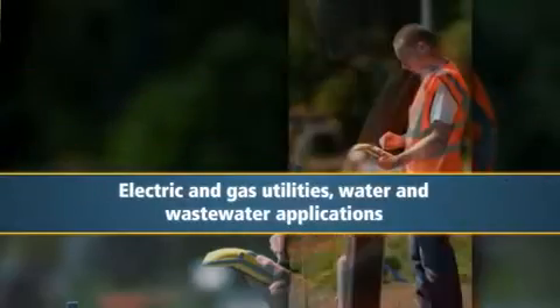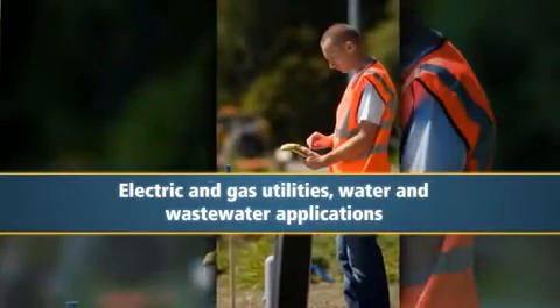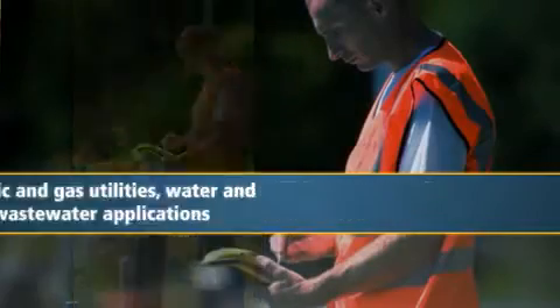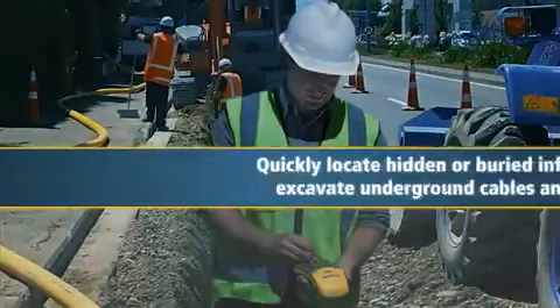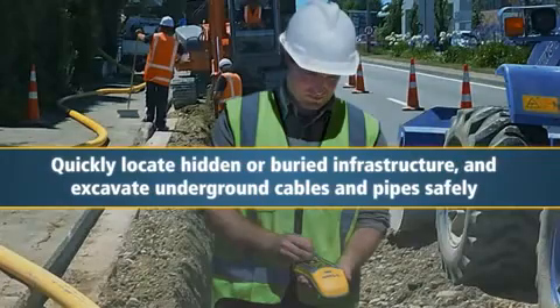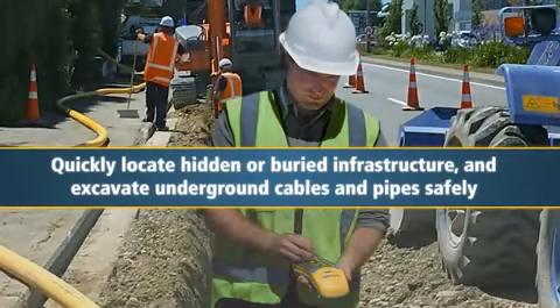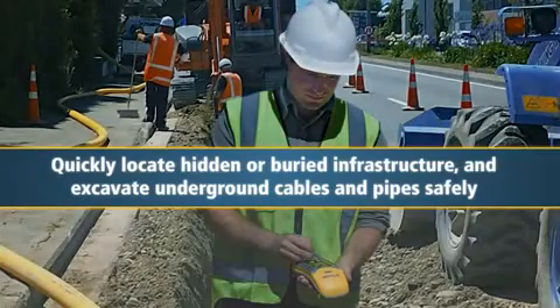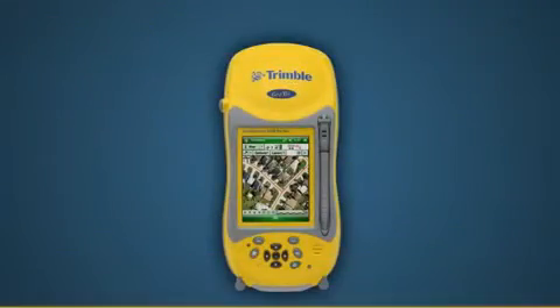The GeoXH fits perfectly with workflow solutions for electric and gas utilities as well as water and wastewater applications. Your field crews can rely on the GeoXH to quickly locate hidden or buried infrastructure, and underground cables and pipes can be excavated safely where accuracy matters and there is no margin for error.